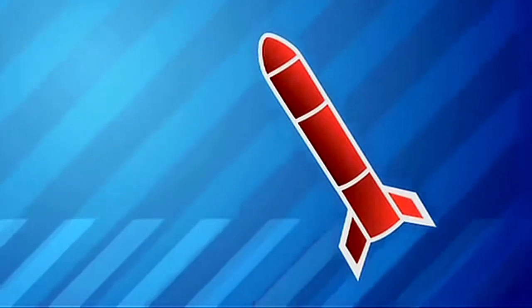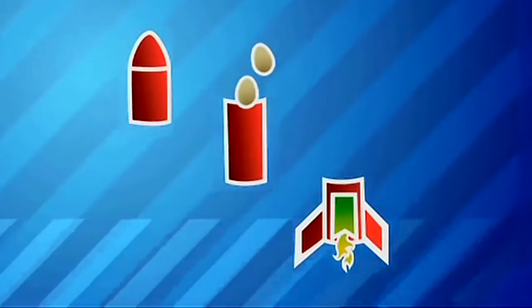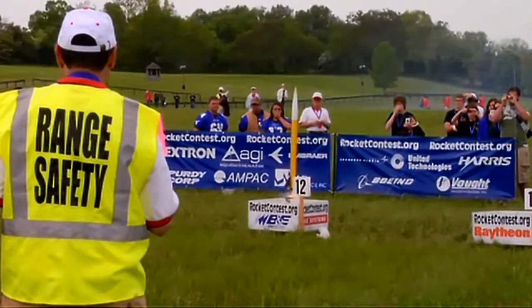Each team comes up with their own design, but the components are basically the same: a motor, a compartment for the eggs, and a parachute recovery system. The rocket motor we're using is an F-50, and that means the average thrust it's providing while it's burning is 50 Newtons. That's a lot of force for these rockets. The objective was to get it accelerating really fast so that it wouldn't waver in the wind — that's how we got really straight flight today. We have a pretty simple rocket design: straight down, triangular fins, nothing crazy.